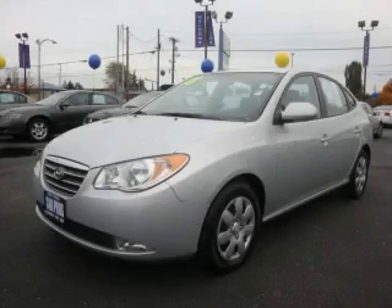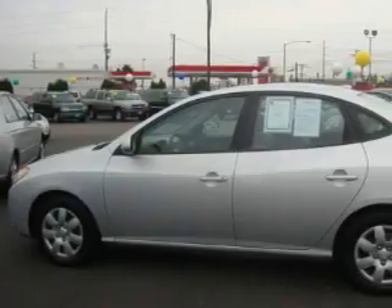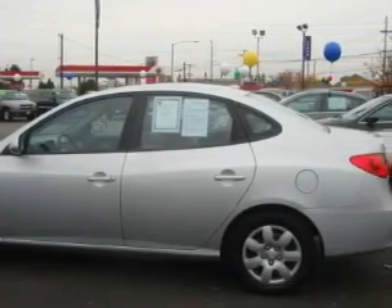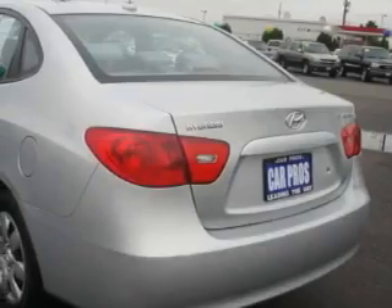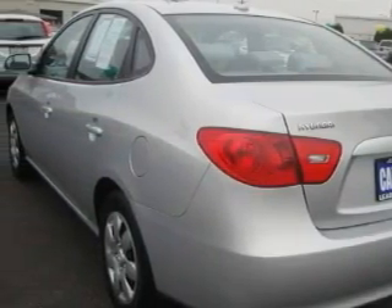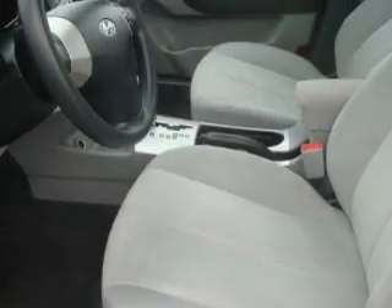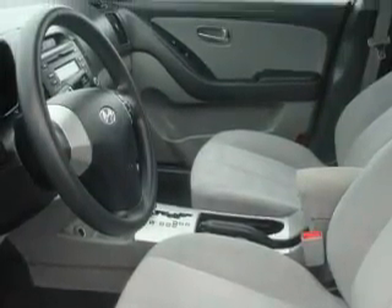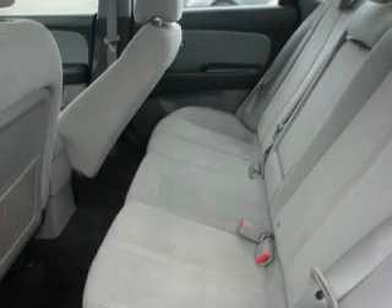This is a 2008 Hyundai Elantra — more than just a ride, great engineering. This Hyundai has a long list of incredible features including a sunroof, power windows, a CD player, 3-point rear seat belts, and this vehicle has just over 42,000 miles. The steady 4-cylinder engine connected to a smooth shifting automatic transmission produces crisp acceleration.